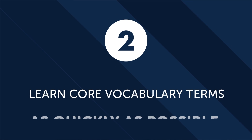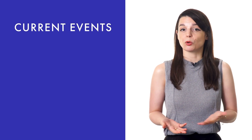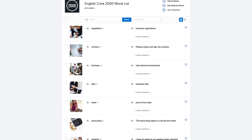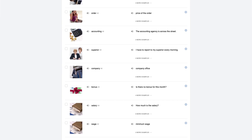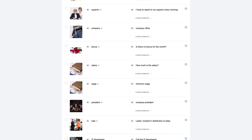Second, learn core vocabulary terms as quickly as possible. You don't need to memorize thousands of words to learn conversational language. In fact, with just a couple hundred words, you could have a very basic conversation. And by learning maybe 1,000 to 2,000 words, you could carry a conversation with a native speaker about current events, order in restaurants, and even get directions. To help you get started, check out our 2,000 common words, also known as our core list. These 2,000 words are all you need to learn to speak fluently and carry a conversation with a native speaker.